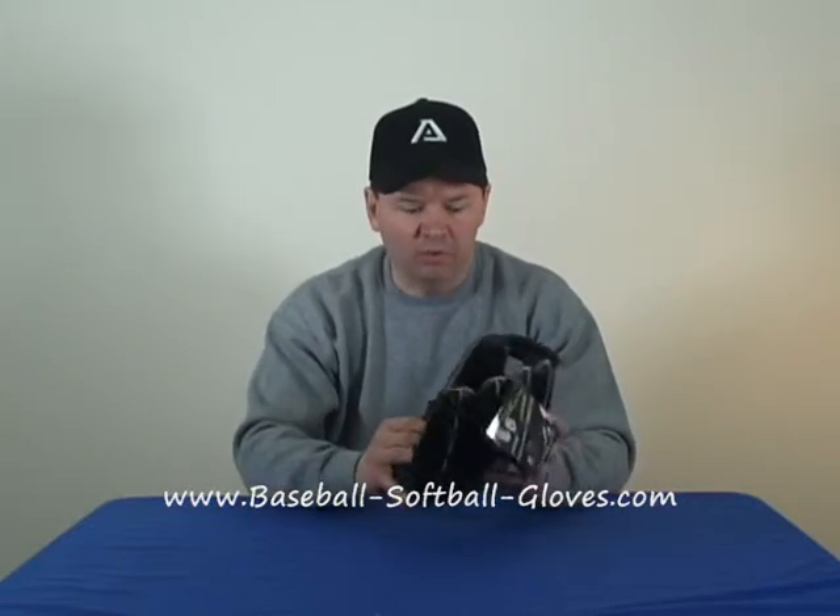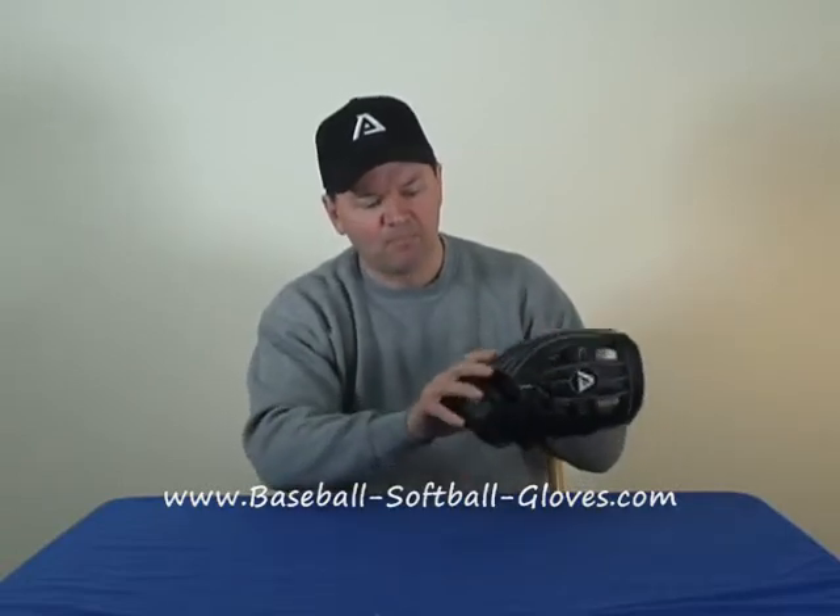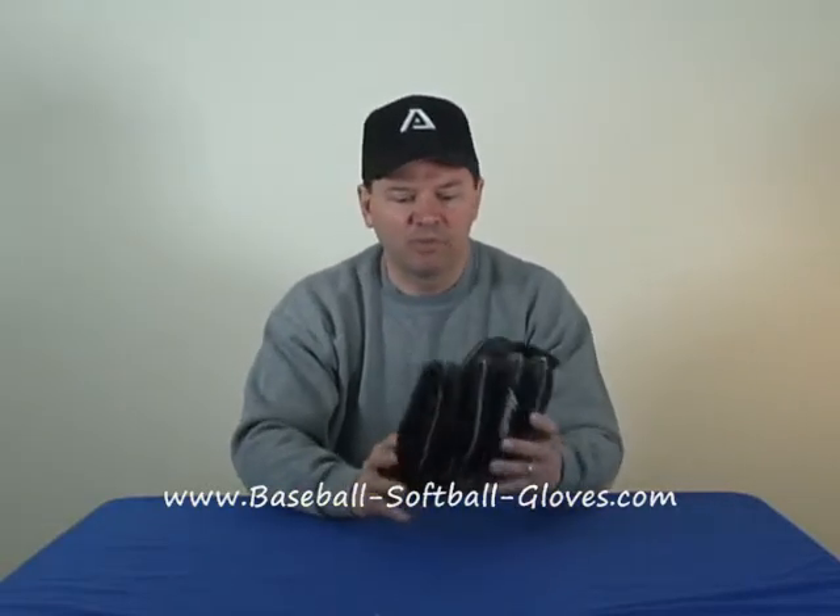This is the Academa AZR95 Prodigy Series Glove. It's an 11 inch glove, 100% real leather, and it's meant for kids that are a little on the smaller side of that 9 to 13 year old age bracket. It has a nice T-web, adjustable wrist strap, very light, and it's meant for pretty much any position except for pitcher or catcher.